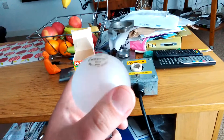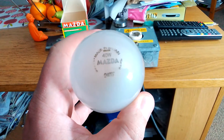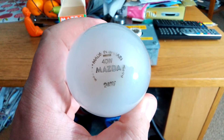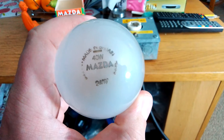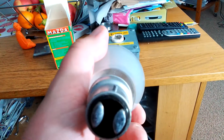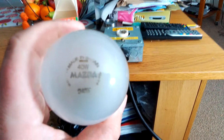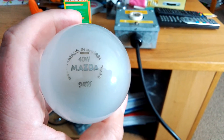Here I have the pearl 40 watt GLS bulb. As you can see on it, it says 'made in Britain, 40 watt Mazda, 240 volts.' It's a bit like a potato the way I hold it — looks like Venus. You can see right through it. It's very nice. I've tested it and it works perfectly. It's got the good filament with the stainless steel cap. It reminds me of my nan — she used to have light bulbs like these when they used to have a Morrisons at Darnall.